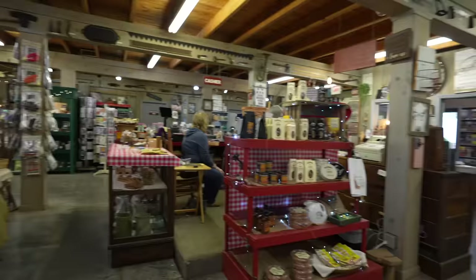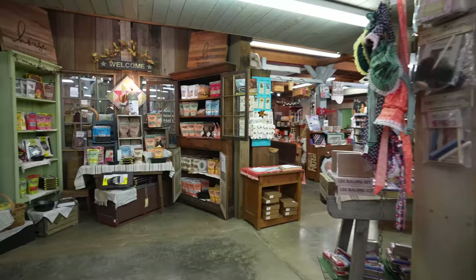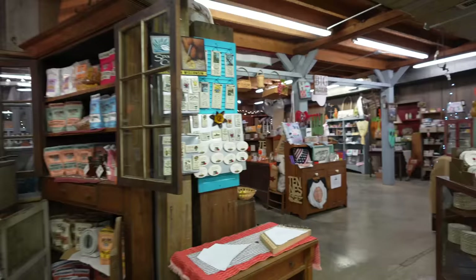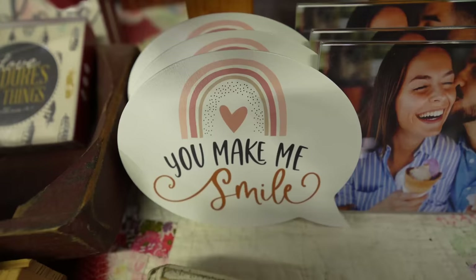After you eat, you just go down — the doors are down there and turn to your right. You can see it's got quite a few things in here in the gift area, don't they? Yeah, very cool — all kinds of stuff.